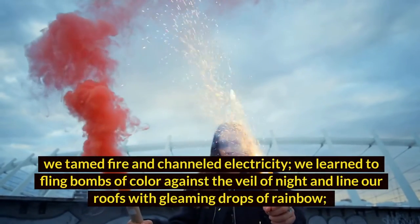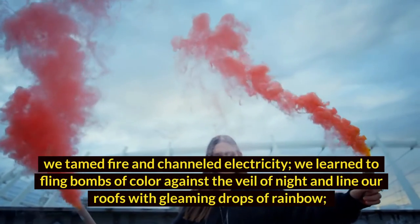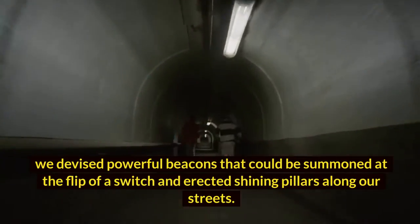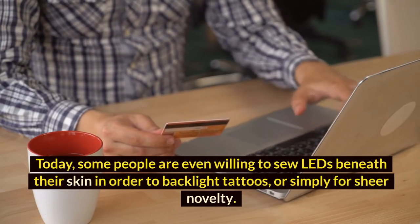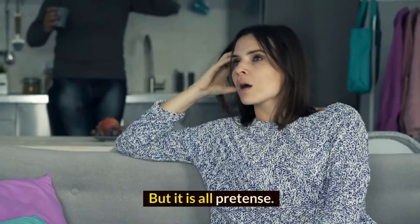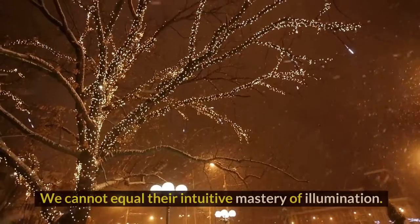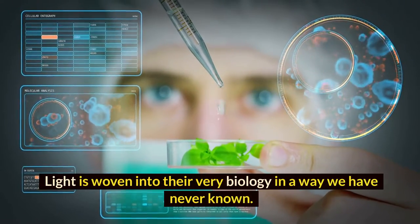We tamed fire and channeled electricity. We learned to fling bombs of color against the veil of night and line our roofs with gleaming drops of rainbow. We devised powerful beacons that could be summoned at the flip of a switch and erected shining pillars along our streets. Today, some people are even willing to sew LEDs beneath their skin in order to backlight tattoos or simply for sheer novelty. But it is all pretense. Despite our slick technology, we have never truly matched the ostracod or firefly. We cannot equal their intuitive mastery of illumination. Light is woven into their very biology in a way we have never known.